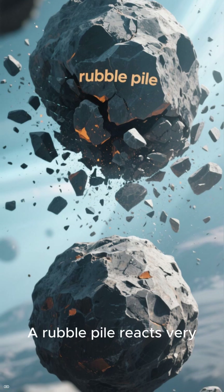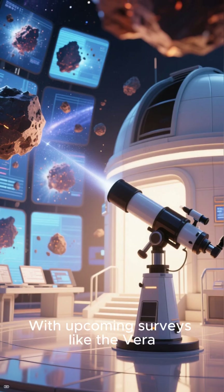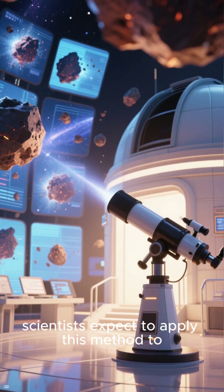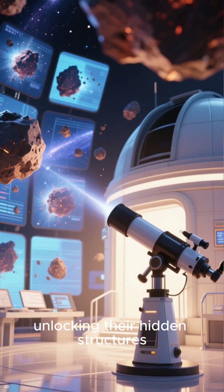That's crucial knowledge if humanity ever needs to deflect a hazardous asteroid. A rubble pile reacts very differently to an impact than a solid rock. With upcoming surveys like the Vera Rubin Observatory's LSST, scientists expect to apply this method to millions more asteroids, unlocking their hidden structures.